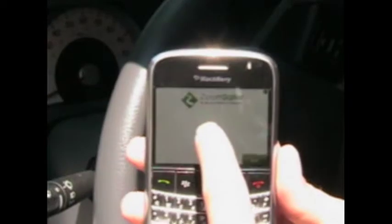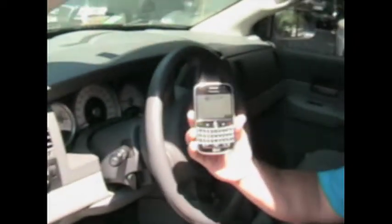So the screen is now locked, the keypad is now locked, and we've eliminated the dangerous temptation for the driver to text or email when they're behind the wheel of the car.